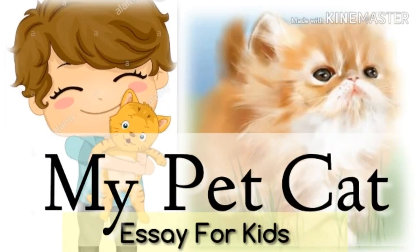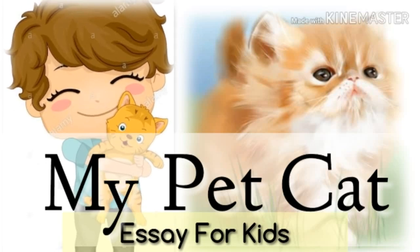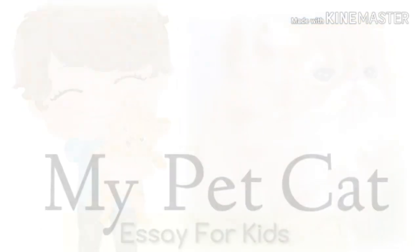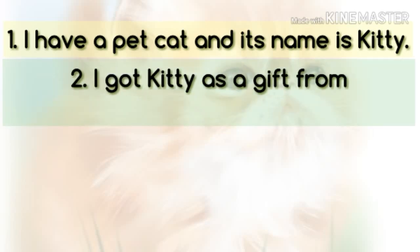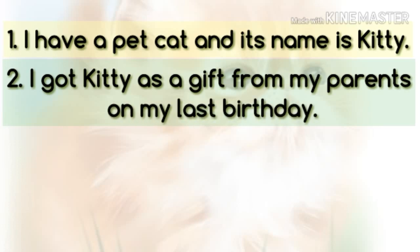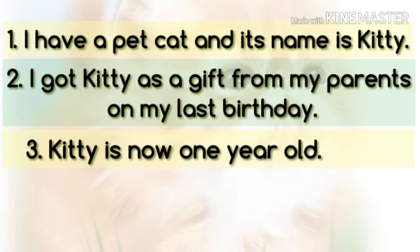Hello children. In this video we will help you to write an essay on my pet cat. I have a pet cat and its name is Kitty. I got Kitty as a gift from my parents on my last birthday. Kitty is now one year old.